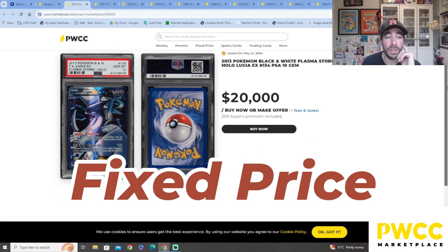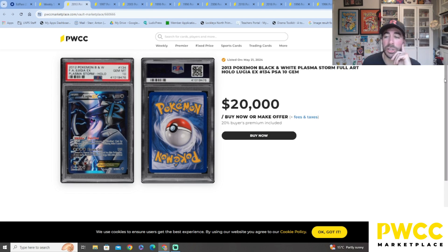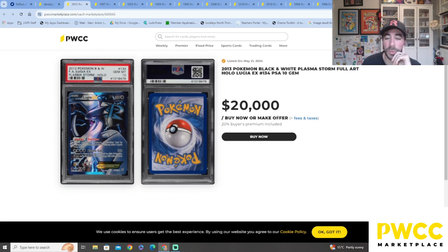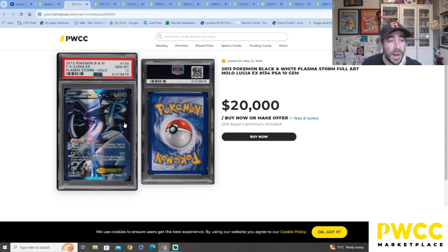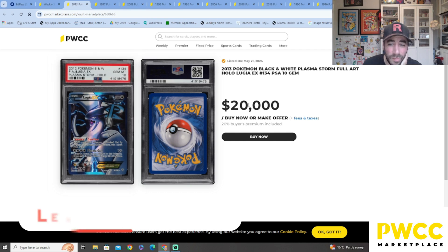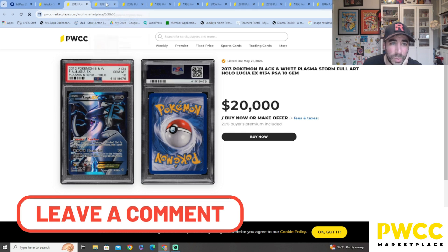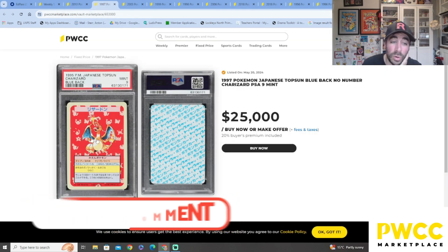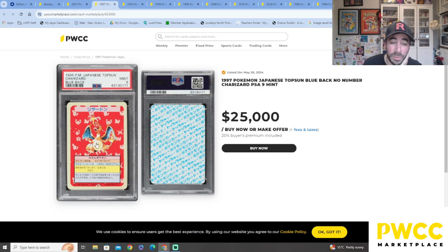Now let's look at some of the fixed prices. I don't know if these are accurate prices or what the last ones sold for, but this is a Plasma Storm Lugia — I love Lugia, I'm actually collecting a few of them at the moment. PSA 10, $20,000 buy now or make an offer. My goodness — twenty thousand dollars for that! This is the Top Sun Charizard I was talking about — I think I saw one in a vending machine.